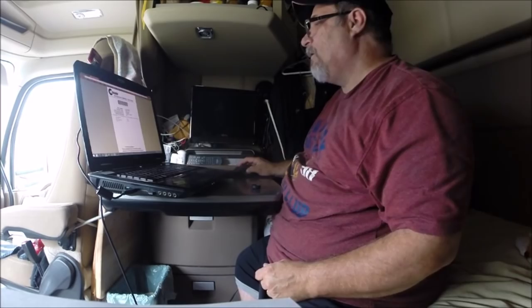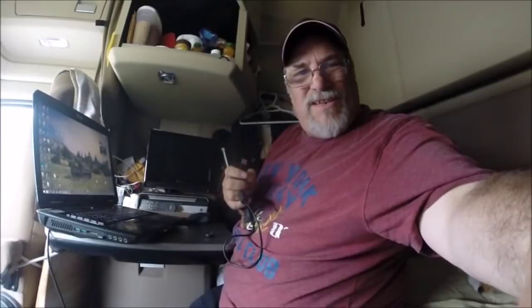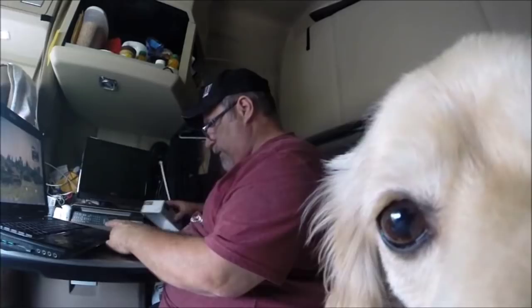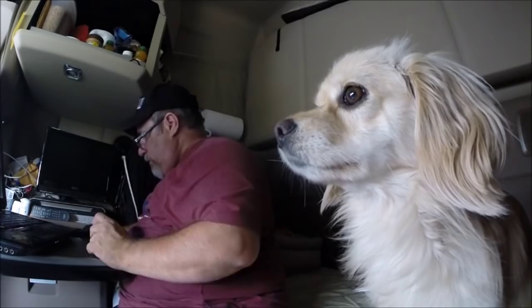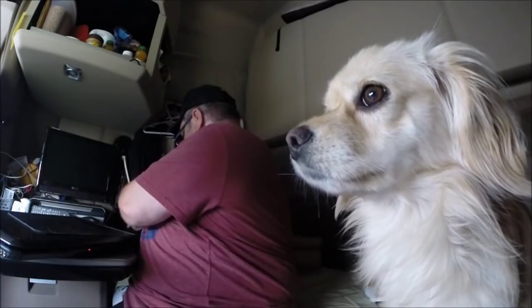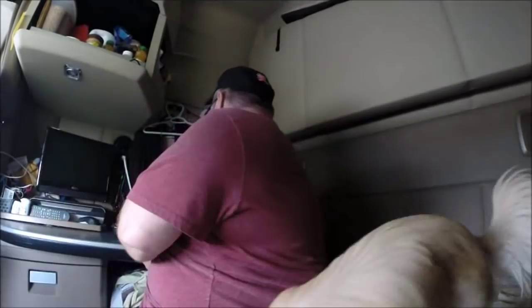There's Molly — good girl, Miss Molly. We are just by Tilbury at that service plaza. Put the mouse there, close the laptop, put the mouse pad up, fold the table in, and we are done and ready. We're at customs and there's only one truck ahead of us.